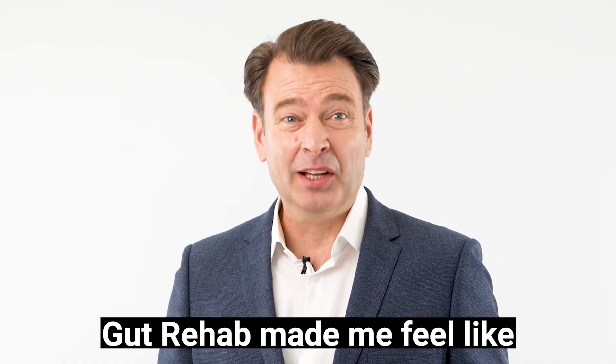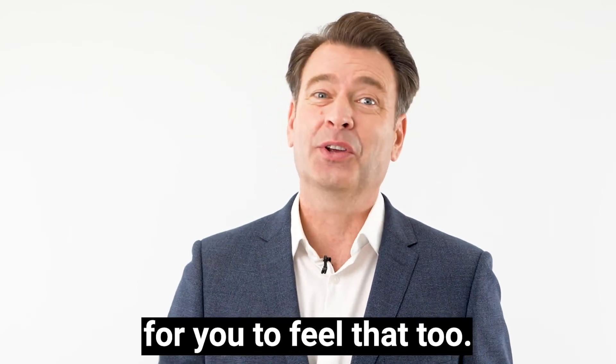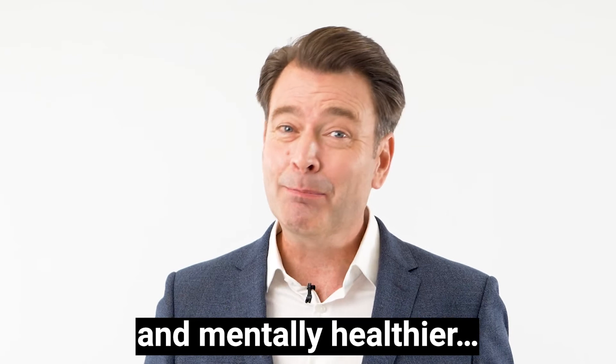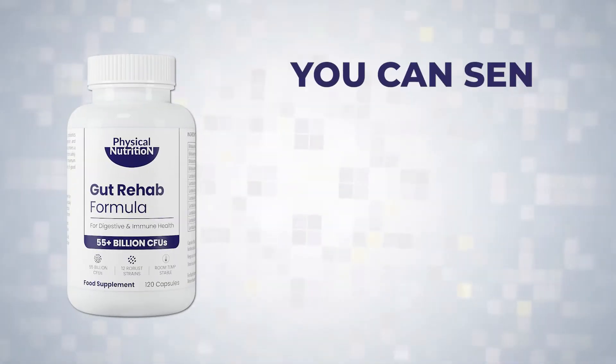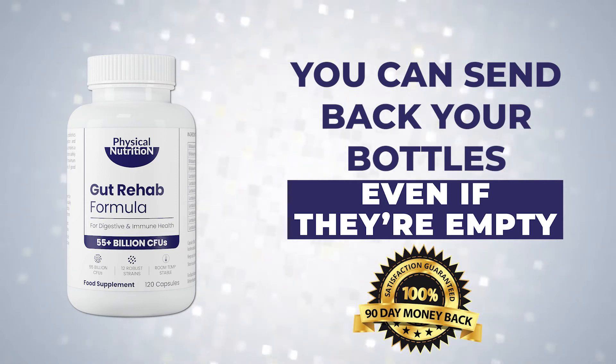Gut Rehab made me feel like I had a brand new body and it couldn't be easier for you to feel that too. What's more, if you don't feel much physically and mentally healthier, you can send back your bottles — even if they're empty — anytime within 90 days for a full refund.